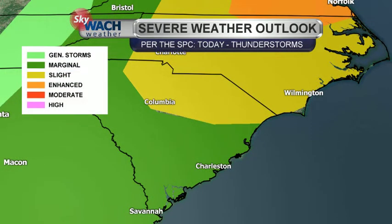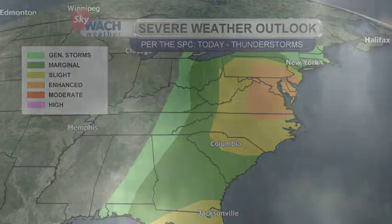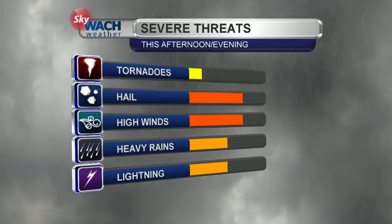Let's take a look at the severe potential we have today. Per the Storm Prediction Center, this has been updated from earlier this morning. Most of the state was under that slight risk shown in yellow, but now that has shifted to the central and northern part of South Carolina. The main risks for those areas will be hail and some strong winds. There's also an enhanced risk for areas further to the north, from parts of Virginia into Pennsylvania this afternoon. Hail and high winds are going to be the main issues we'll be keeping an eye on.